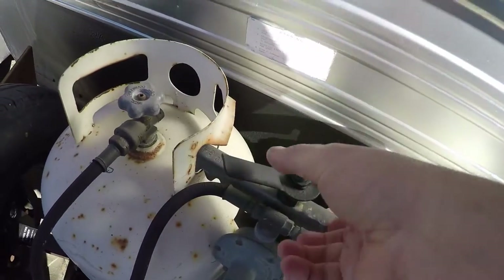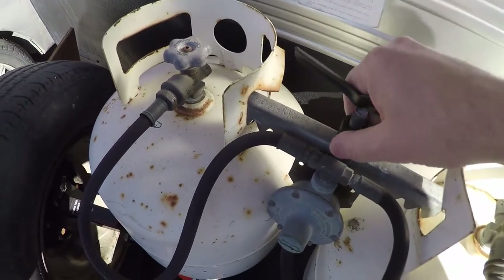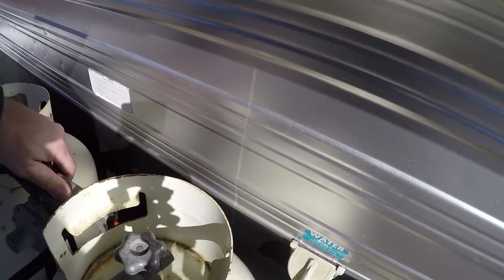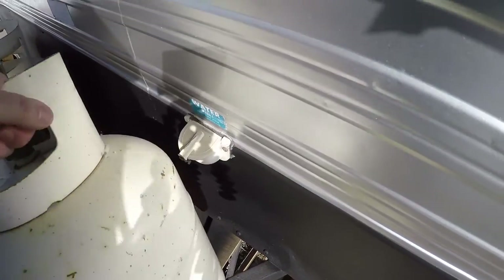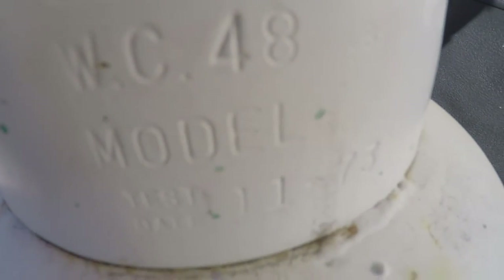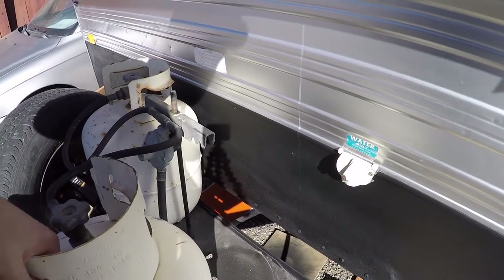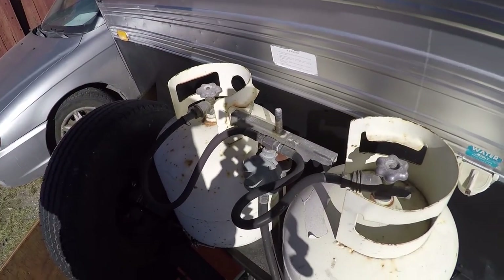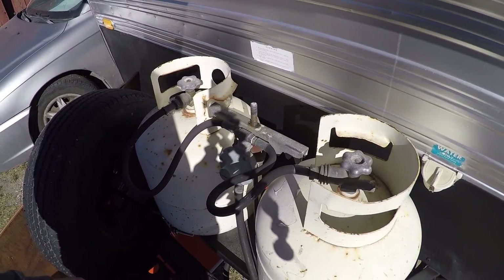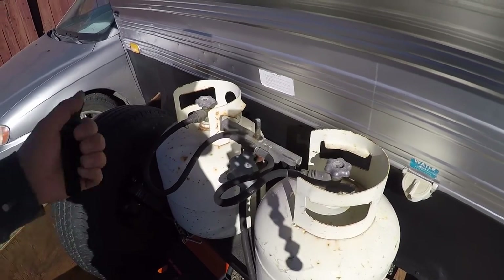You may have noticed the new tanks on the inside. I'll show you why I had to get two new tanks - because these are extremely old. Check out this date - 1973, November 1973. I can't find a date on the other one. These two tanks are going to the fire station disposal, and the two new ones will be getting purged and filled before I take the trailer in to get everything tested, so they have some propane and pressure to test everything with.